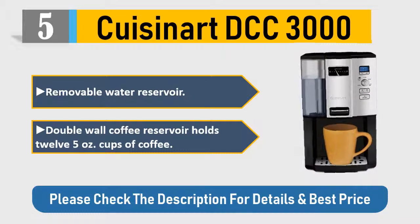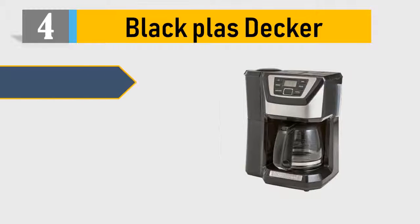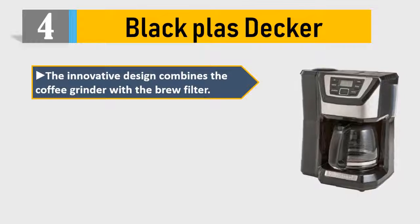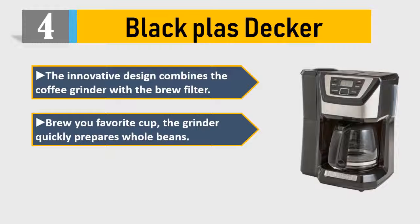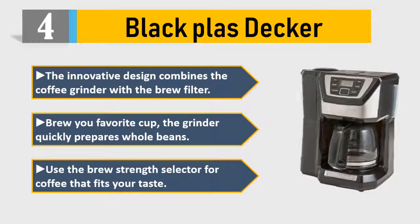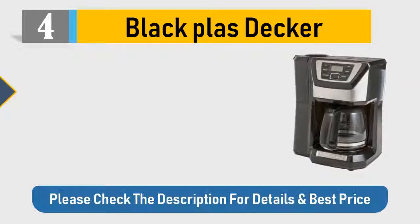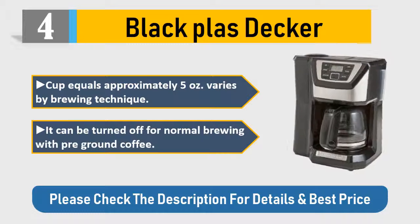Number 4: Black plastic. The innovative design combines a coffee grinder with a brew filter to brew your favorite cup. The grinder quickly prepares whole beans. Use the brew strength selector for coffee that fits your taste. Cup equals approximately 5 ounces, varies by brewing technique. Can be turned off for normal brewing with pre-ground coffee. Please check the description for details and best price.